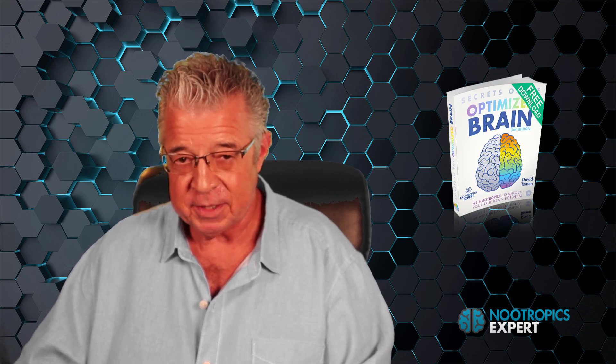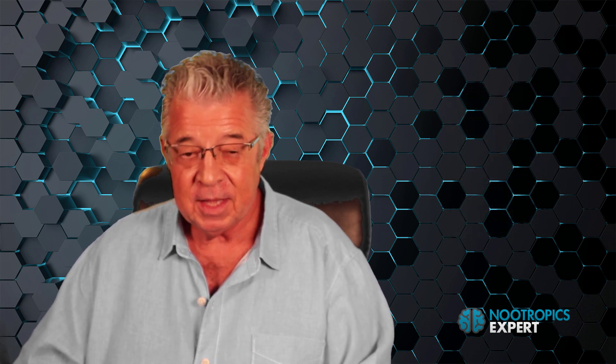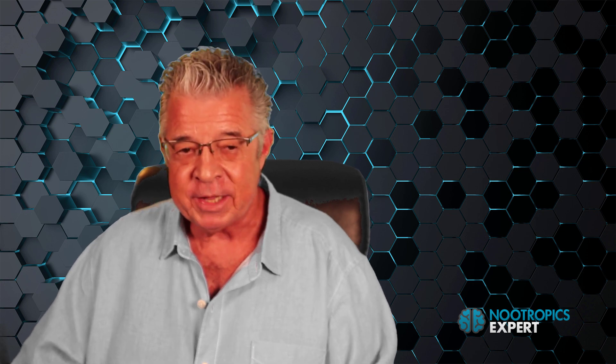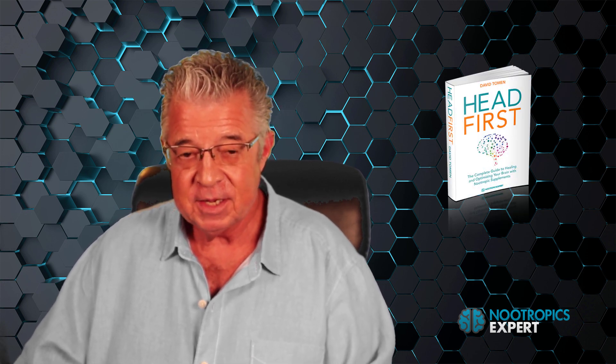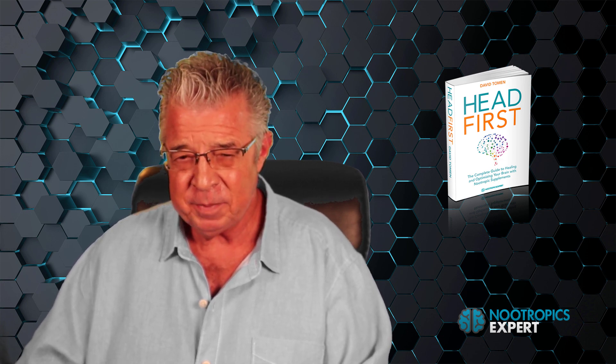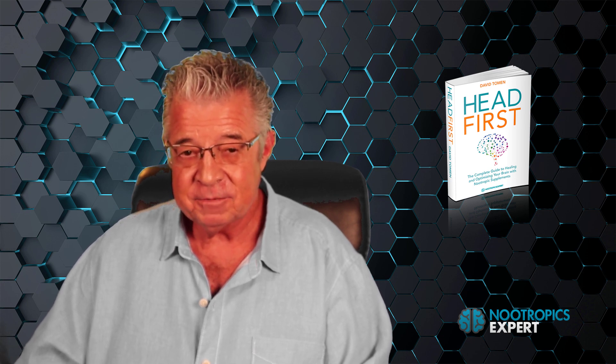If you haven't already, download your free copy of Secrets of the Optimized Brain — it's nearly 100 pages and contains details on 92 of the most popular nootropics used today. If you could use some personal help choosing the right nootropics or figuring out how to deal with your own brain health issues, consider booking a personal consultation with me — you'll find a link to my calendar below this video. Consider getting a copy of my book, Head First: The Complete Guide to Healing and Optimizing Your Brain with Nootropic Supplements — nearly 600 pages and the best guide on the planet for fixing and optimizing your brain. Until next time, I'm David Thoman, author of Nootropics Expert. See you soon.